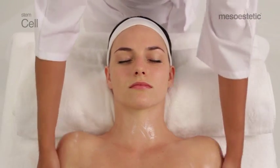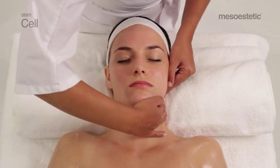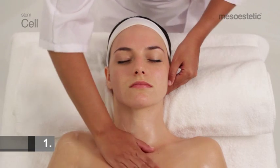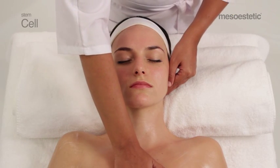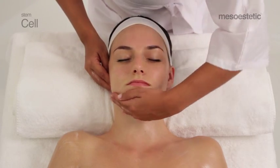Heat slightly in the hands, spread the product, and begin the regenerative maneuvers. It is recommended to repeat each maneuver three times. The full massage lasts approximately 20 minutes. Maneuver 1: with one hand behind the ear, slide the palm over the chin, neck, shoulder, neckline, and press on the sternum.